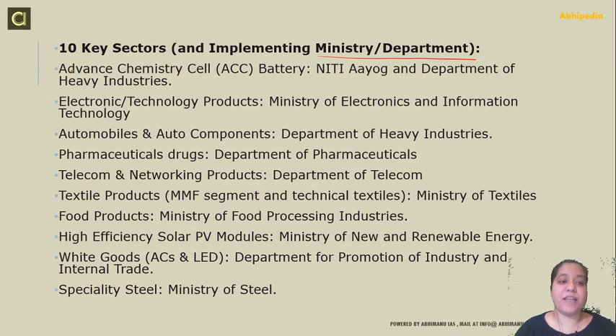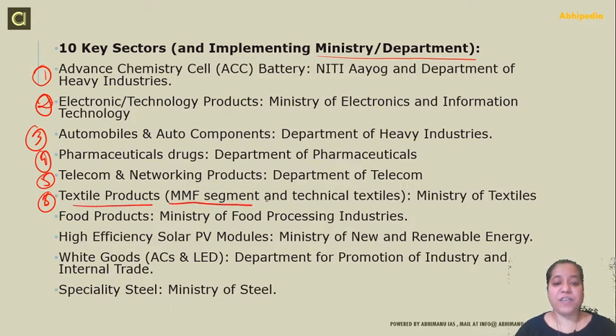The 10 newly included sectors and their implementing ministries are: Advanced Chemistry Cell Battery — NITI Aayog and Department of Heavy Industries; Electronic and Technological Products — Ministry of Electronics and Information Technology; Automobiles and Auto Components — Department of Heavy Industry; Pharmaceutical Drugs — Department of Pharmaceuticals; Telecom and Network Products — Department of Telecom; Textile Products (MMF Segment and Technical Textiles) — Ministry of Textiles; Food Products — Ministry of Food Processing; High Efficiency Solar PV Modules — Ministry of New and Renewable Energy; White Goods (ACs and LEDs) — Department of Promotion of Industry and Internal Trade; and Specialty Steel — Ministry of Steel.